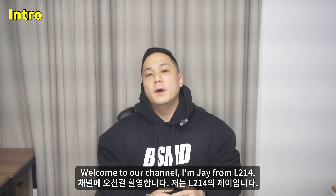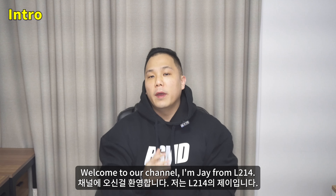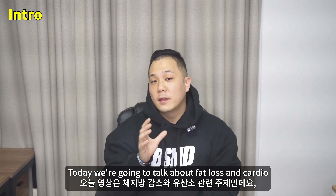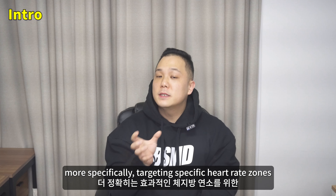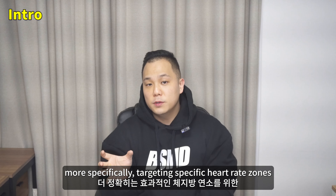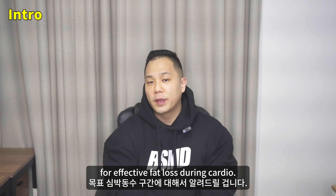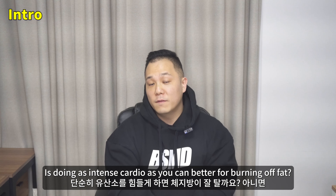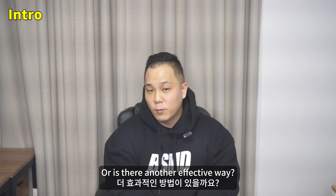What's up, you two? Welcome to our channel. I'm Jay from L214. Today we're going to talk about fat loss and cardio — specifically targeting the right heart rate zones for effective fat loss during cardio. Is doing cardio as intensely as you can better for burning fat, or is there another effective way? Let's find out.